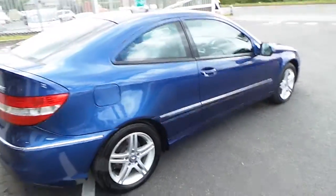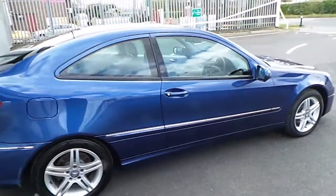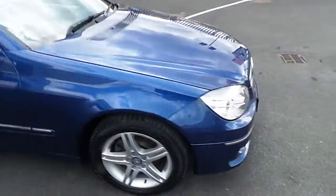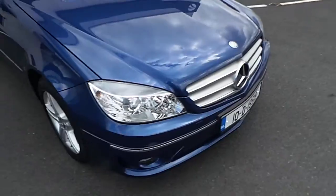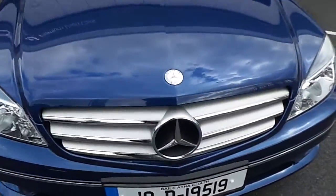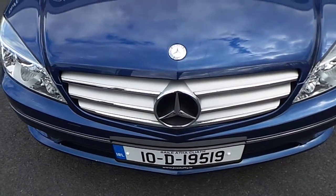Side view of the car, it's a very smart finish with chrome trim on the underneath of the door. Going round to the front, you can see the headlights, front fog lights, and a trademark Mercedes-Benz chrome trim.